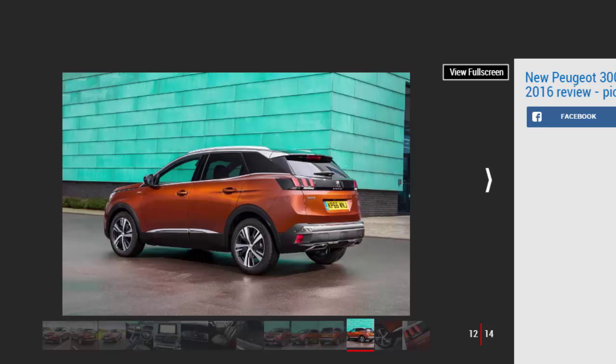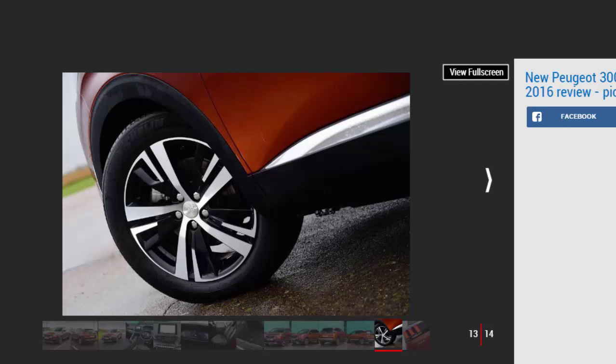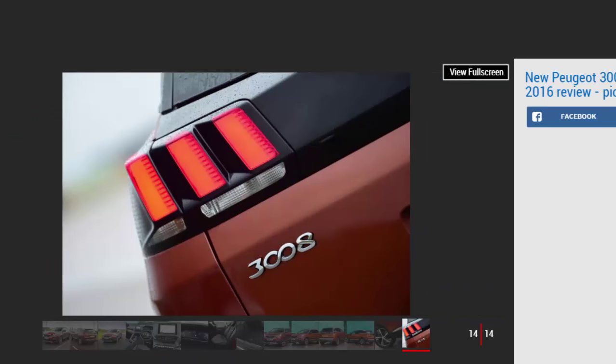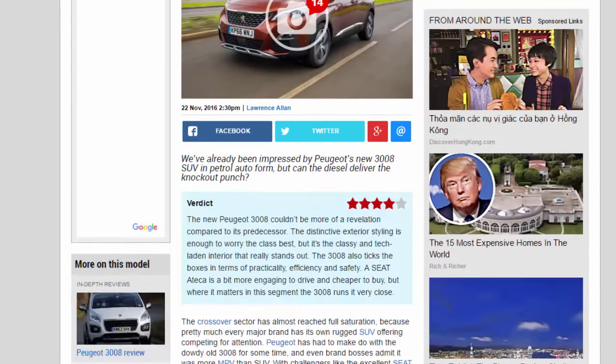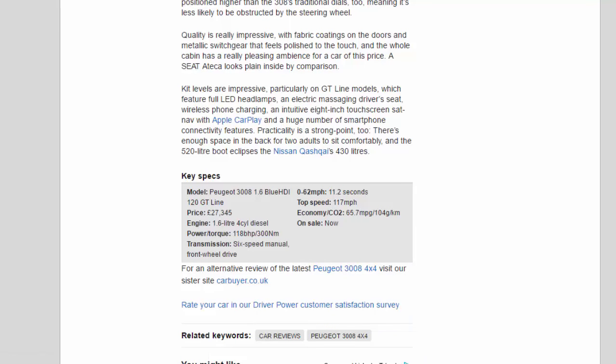A SEAT Ateca looks plain inside by comparison. Kit levels are impressive, particularly on GT Line models, which feature full-LED headlamps, an electric massaging driver's seat, wireless phone charging, an intuitive 8-inch touchscreen sat-nav with Apple CarPlay and a huge number of smartphone connectivity features. Practicality is a strong point too — there's enough space in the back for two adults to sit comfortably, and the 520-litre boot eclipses the Nissan Qashqai's 430 litres.